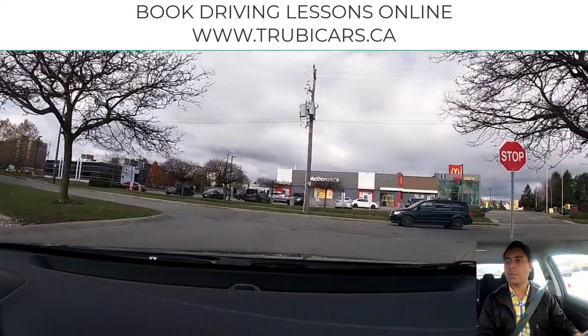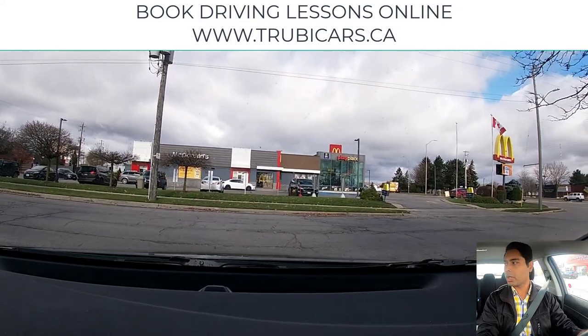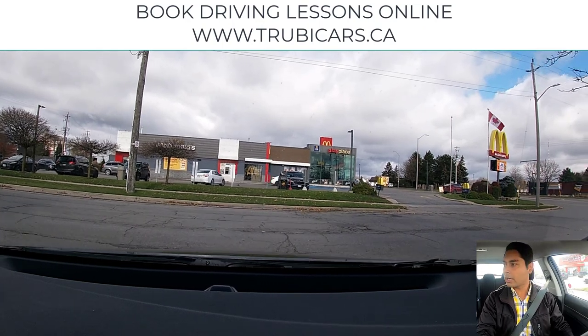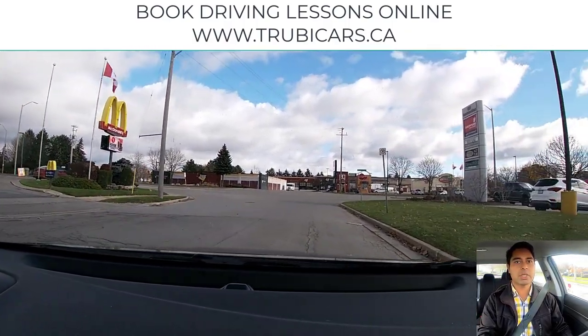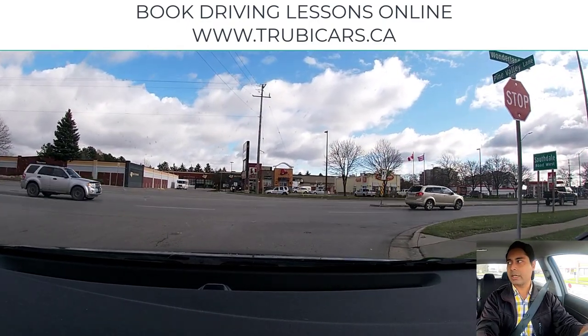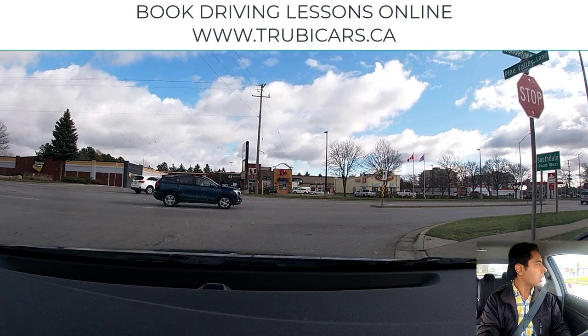The right-hand side is the exit and we are turning right again, so complete stop here before the edge of the intersection. Checking on both sides — looks clear — and now we are good to go. Now we see a stop sign coming up and we are turning right again, so I'm staying closer to the right-hand side. Complete stop before the sidewalk.